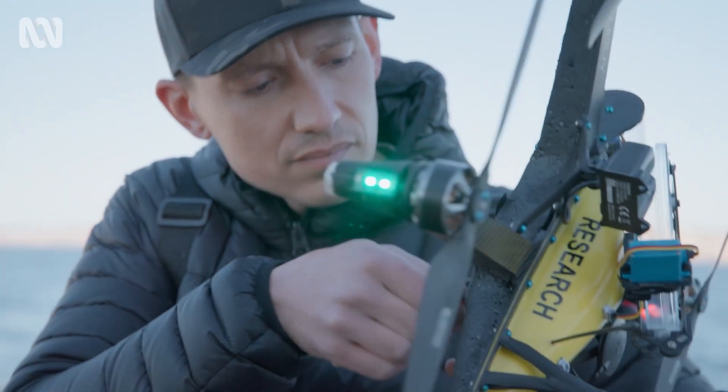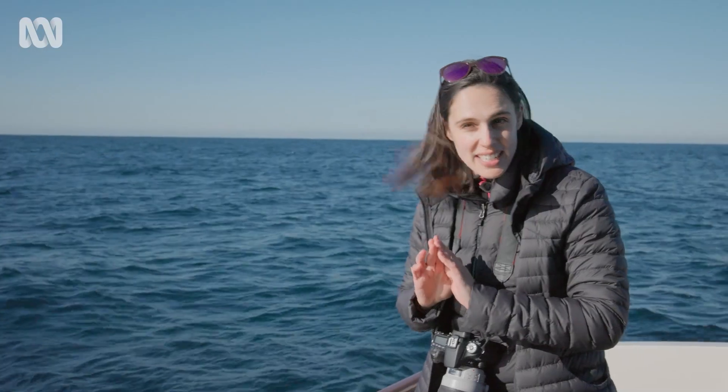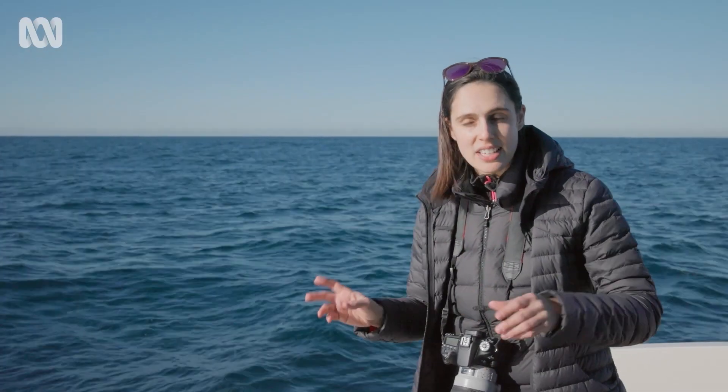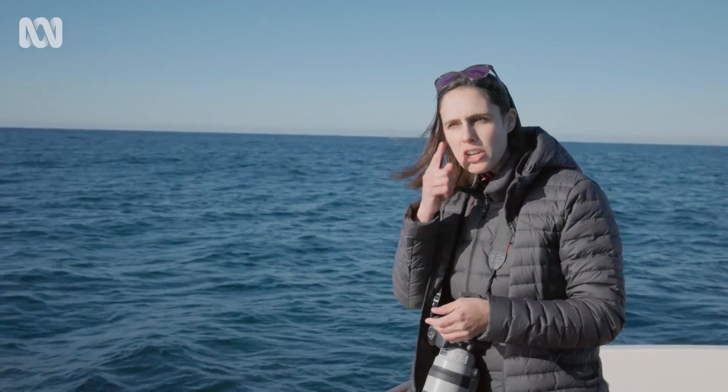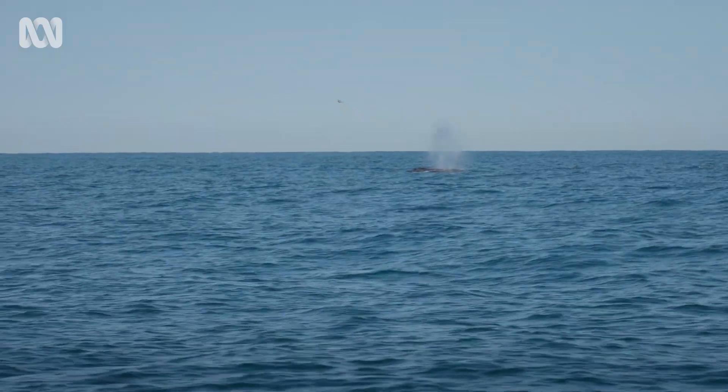Alistair's now getting the drone ready. We will be using our purpose-built drones to sample their lung bacteria. They breathe just like you and I, except their nose is located on top of their head — this is like an in-built snorkel. As they breathe, we fly the drone through that to collect their lung bacteria and learn more about their health internally.